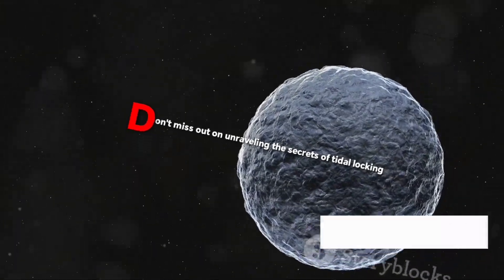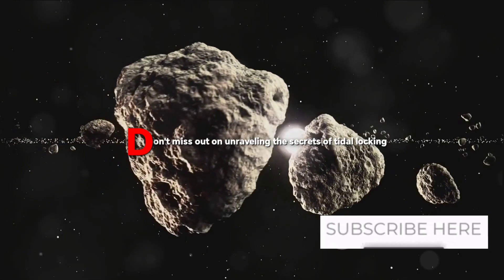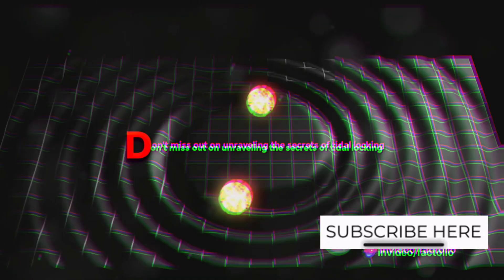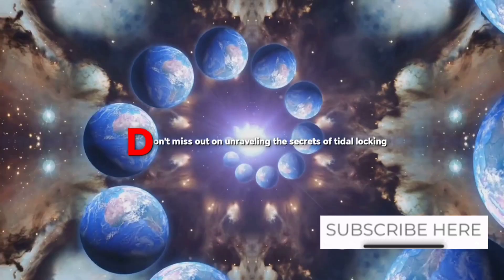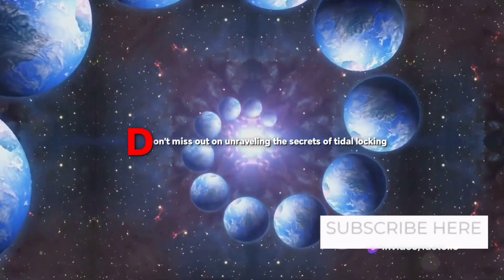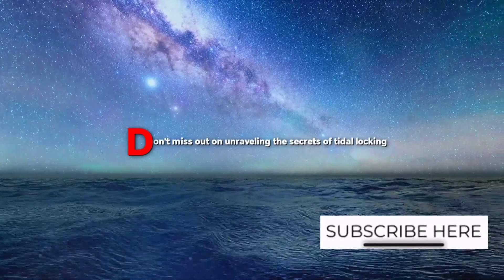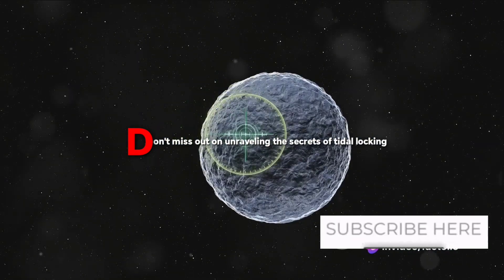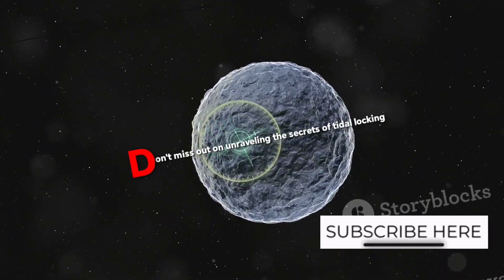To wrap up everything we've learned about tidal locking: it's an amazing cosmic dance where the gravitational pull between two celestial bodies causes their rotational and orbital periods to synchronize, forcing one body to always show the same face to its partner. This phenomenon extends far beyond our moon and Earth. Scientists have discovered evidence of tidal locking in exoplanets within the Milky Way, opening new frontiers in our understanding of distant worlds. Research has also revealed that some tidally locked exoplanets are devoid of an atmosphere, making their surface temperatures a direct result of this celestial phenomenon.